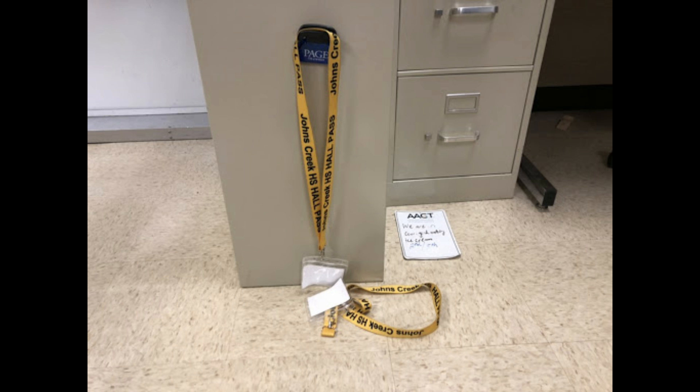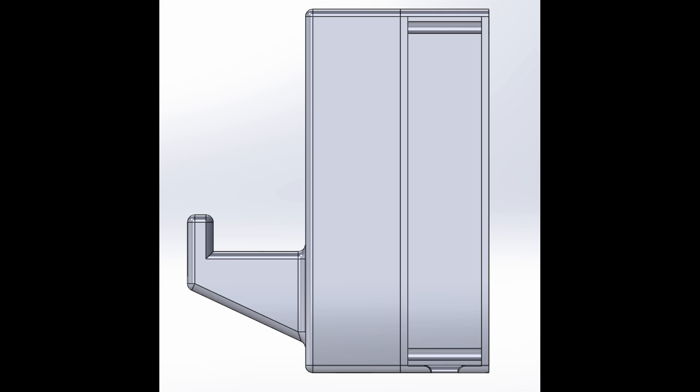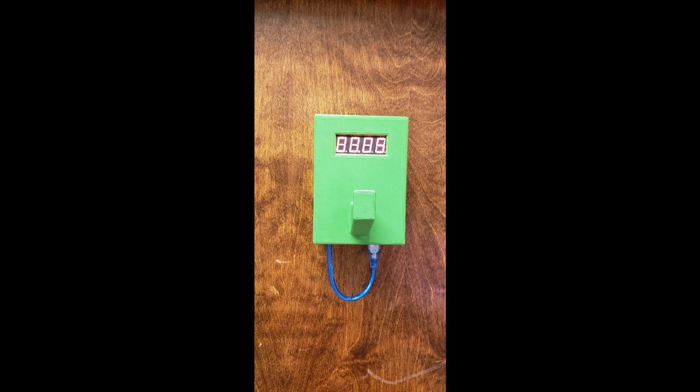Our group sought a solution to help teachers monitor the amount of time students were spending outside the classroom. We wanted our product to be easily reproduced and distributed throughout the school, so we created it in Solberg's. Our solution is a wall-mounted pass holder that displays the time on an LED screen and would activate each time the pass was picked up.